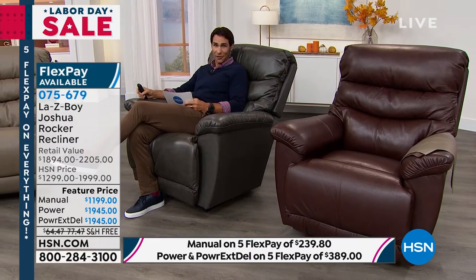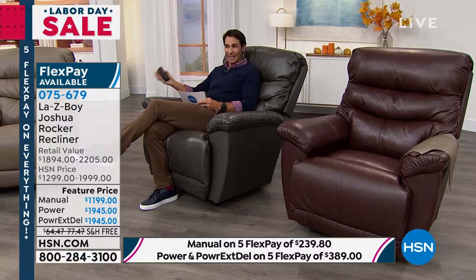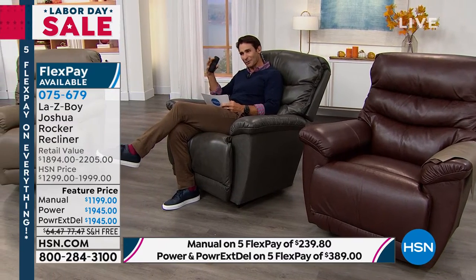If you're thinking about this, looking around your home and thinking about getting that LazyBoy — the iconic, legendary American brand — this is how to do it. LazyBoy brings you durability, quality, and comfort, and we bring you the way to get it home affordably. The item number is 075679. And I want to point out: you can get the power today here at HSN for only $50 more than you would get the manual at retail.